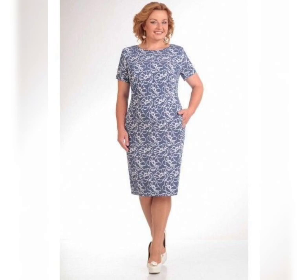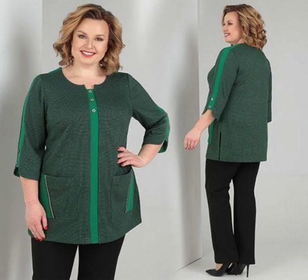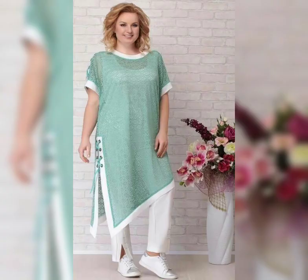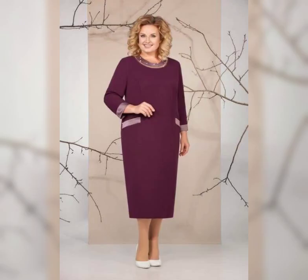The mother of the bride dress is such an important part of the wedding. It's a chance for the mother to shine and feel beautiful, but it can also be a source of stress and anxiety, especially for plus size women. That's why it's so important to find a dress that makes you feel confident and comfortable.